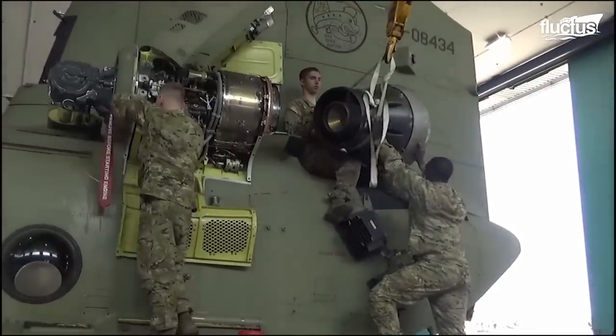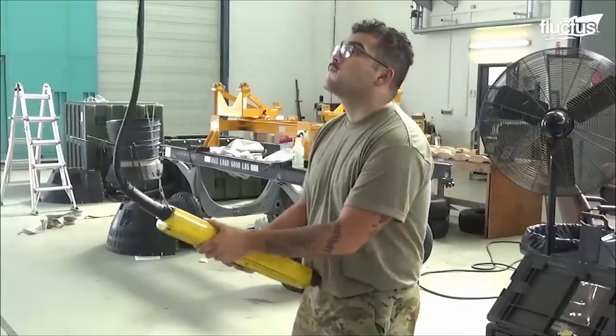One of the most significant upgrades was the installation of Honeywell T-55 engines.